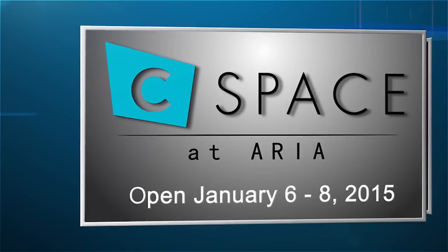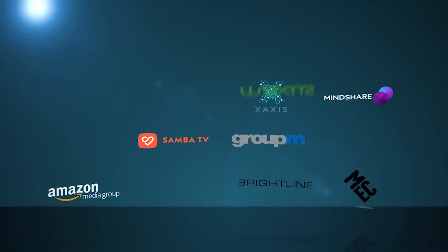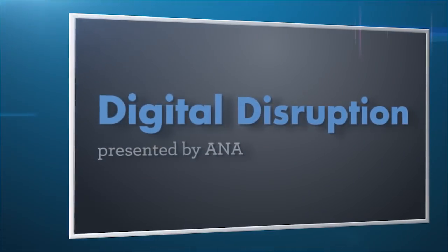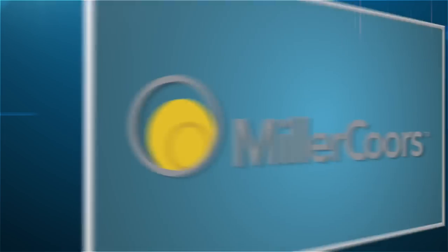Featured attractions in this space include a headline address from Google's Neil Mohan, an exciting lineup of sponsorships and participants, and the Association of National Advertisers' Digital Disruption Conference track, which will feature top marketers from MasterCard Worldwide, Miller-Coors, and Subway.